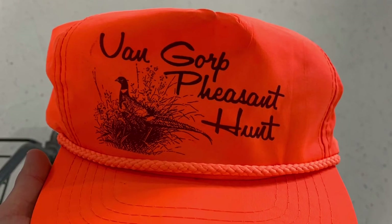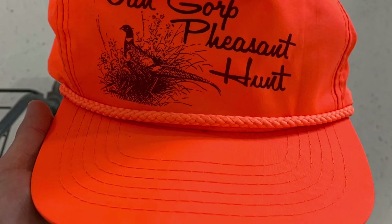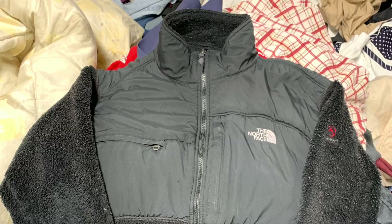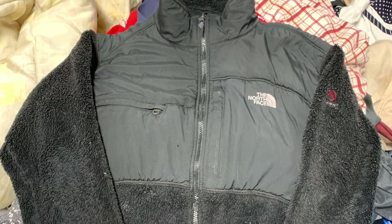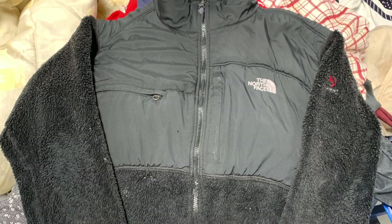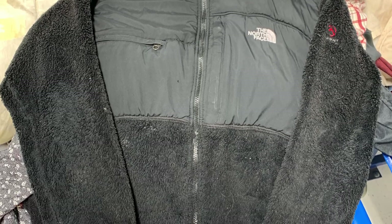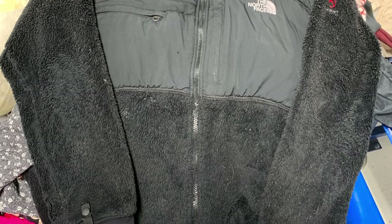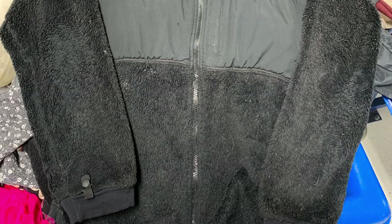We got a vintage pheasant hunt hat — going to my boy Corbin, throwing it to him cheap because he buys a lot of hats and I appreciate his business. Next is a North Face Summit Series Fleece Denali jacket — I've always been looking for Summit Series anything from TNF, pumped to find this, goes for 30 to 40 bucks. I actually spotted it sitting on top of an old bin when a new bin rolled out.